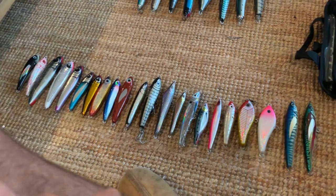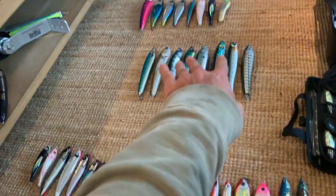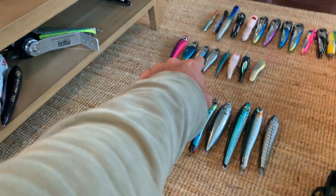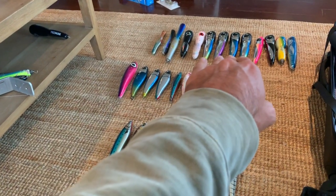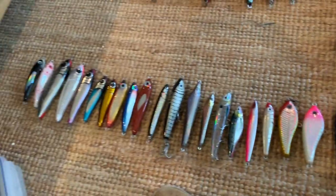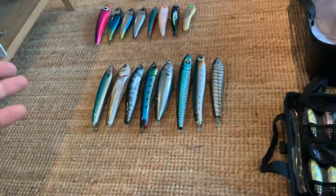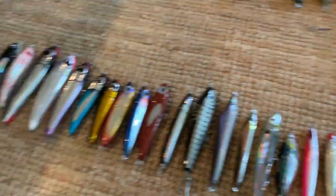We've got the light tackle stick baits here, big floating stick baits there, next are sinking stick baits, and then the popping stuff — poppers and jigs. Basically what I've got to do is go through and make a selection because obviously I'm not going to take all of those for two days fishing. I'm going to pick my favorites out of each category.